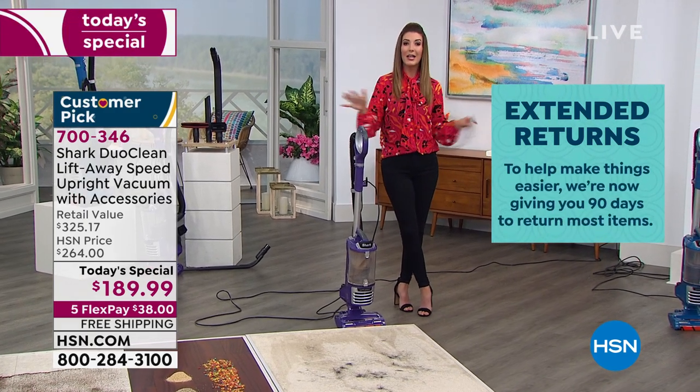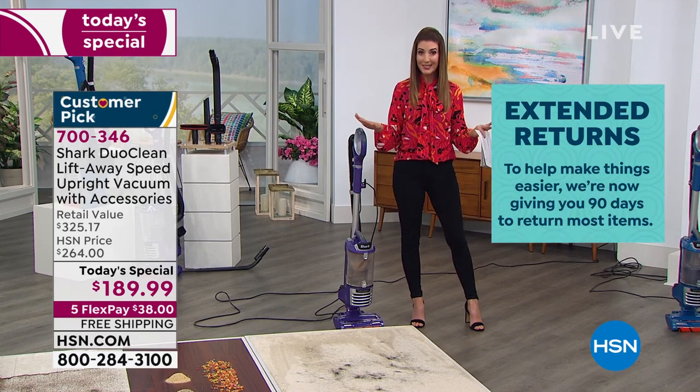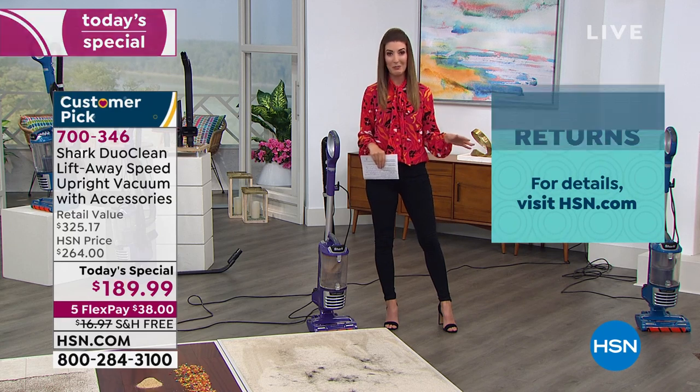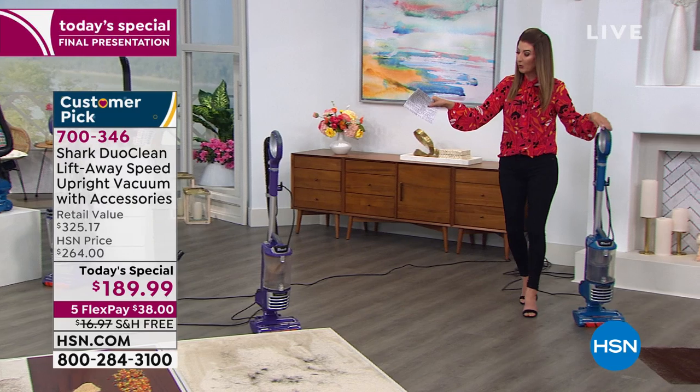Blue is sold out and it's officially our final presentation — final 15 minutes. There will be something special planned for the next Shark hour, but it will not be today's special. Last call on purple.